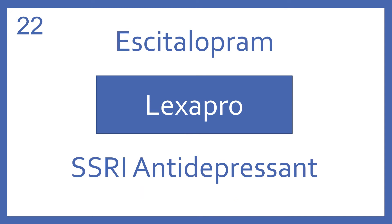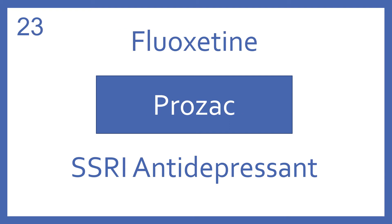Escitalopram, brand name Lexapro. Escitalopram is an SSRI antidepressant. Fluoxetine, brand name Prozac. Fluoxetine is a SSRI antidepressant.